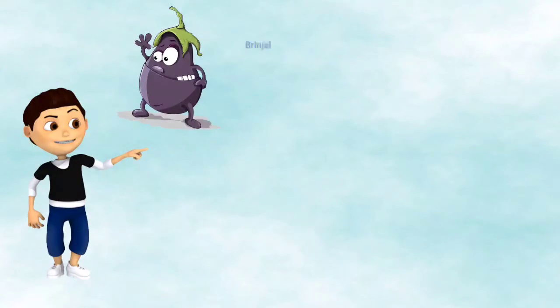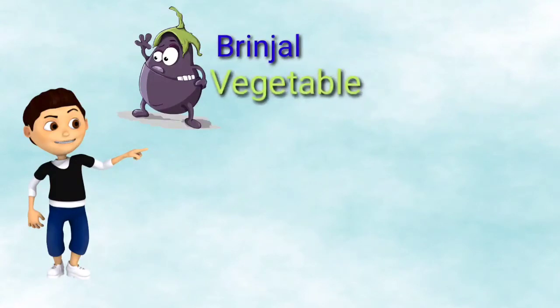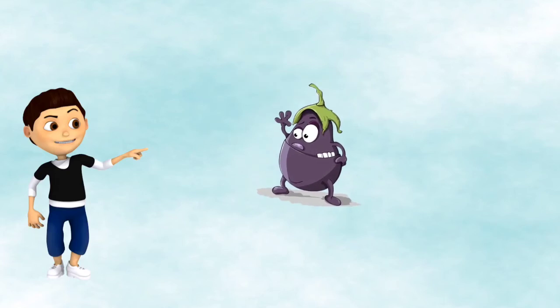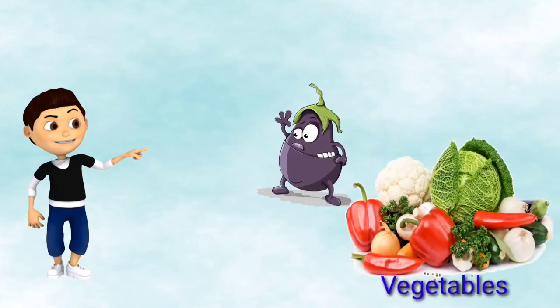Next we see is a brinjal. The brinjal is a vegetable. It belongs to a group of vegetables.